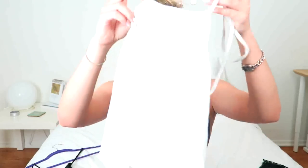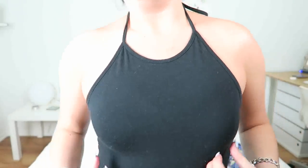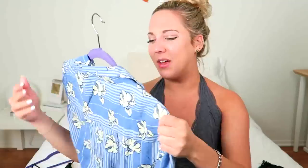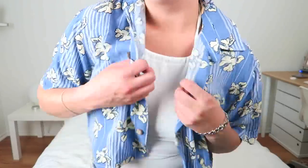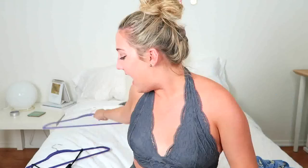Then I went to Brandy Melville and I got more halter tops — I'm all about the halters. I got a white one where you can cinch the neckline, and then a very similar one in black where you can't cinch it — it's just already tied. I also got a cropped Hawaiian shirt at Brandy Melville. Some company had dropped them off, and I figured it would be cute over a bathing suit or with high-waisted shorts. It's more of a fun piece than a wardrobe staple.